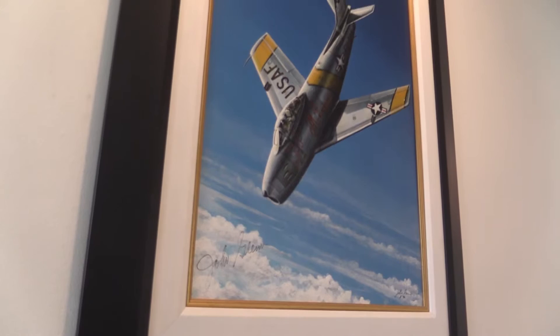I had a call one night about 11 o'clock in the evening, and it was the public affairs officer at Elmendorf. She said John Glenn's coming through, and they'd like to have some art in the lounge when he showed up. I said I've got something much better than that — I've got an F-86 that he flew in Korea, and I could finish that up with his markings on it. And sure enough, he came in and he loved it.